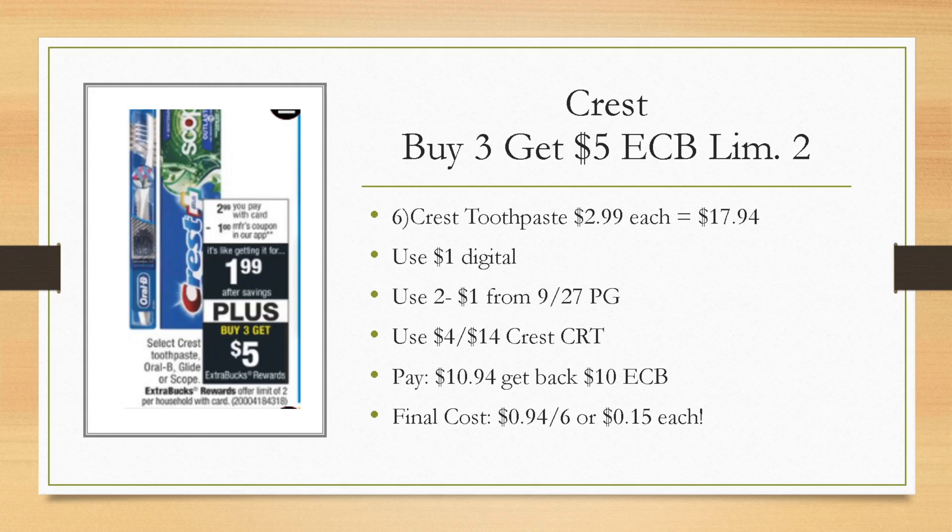Crest toothpaste is buy three get a $5 extra buck, limit of two — so buy six and get back a $10 extra buck. Grabbing six at $2.99 each brings your total to $17.94. We have a $1 digital coupon coming on Sunday and you can use two of the $1 off one coupons from the PG insert. If you have a $4 off $14 Crest CRT or a $3 off $12 oral care CRT, add that in. You'll pay just $10.94, get back a $10 extra buck — making it 94 cents for six tubes, or 15 cents each.